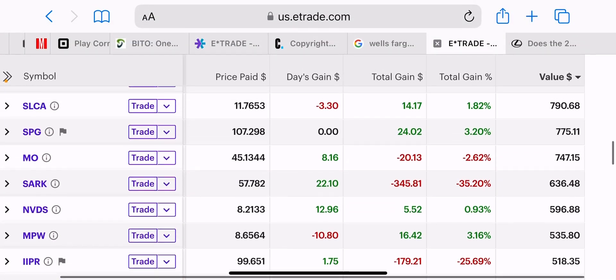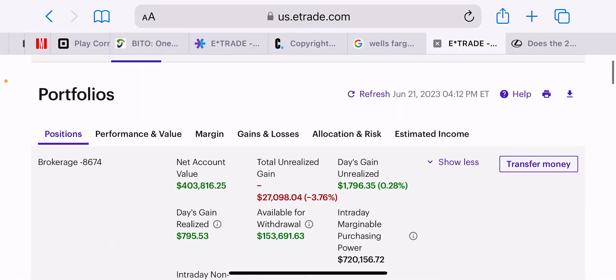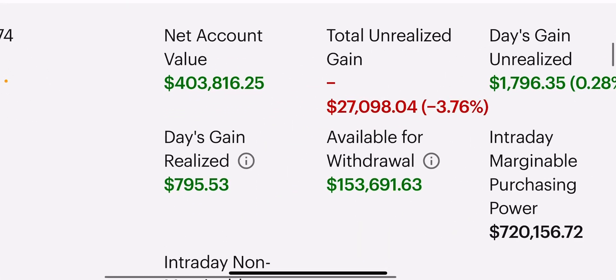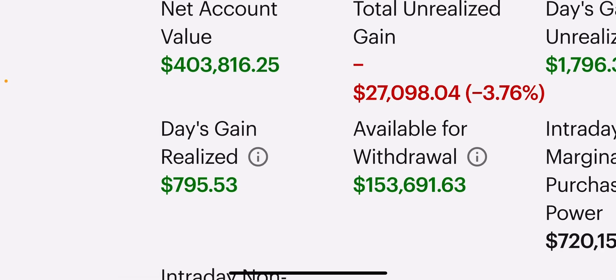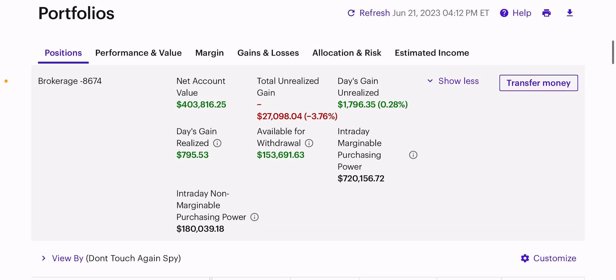I also closed a lot of puts here for gains, realizing about $800 in gains today — which honestly isn't my favorite thing to do because you don't want to pay taxes. I prefer to sell things at losses where I can, and keep the income, the gains, and the higher-paying dividend shares. Sell from the losses and the lower-paying dividend shares; keep those higher-paying dividend shares and the gains.